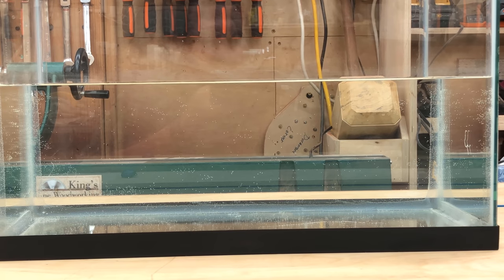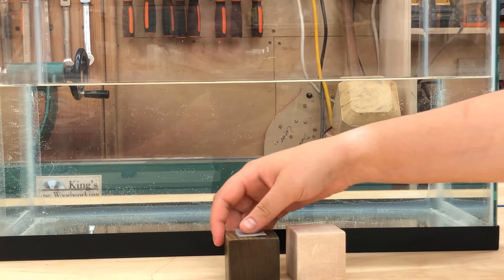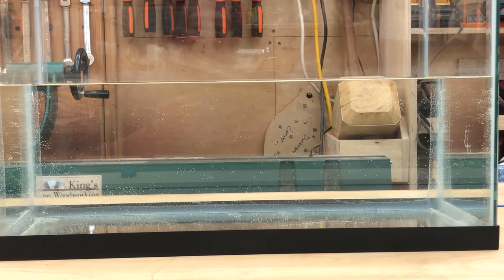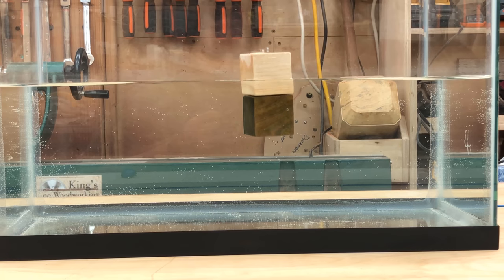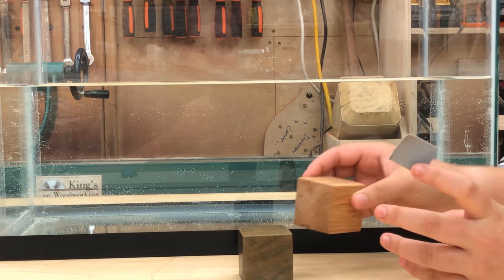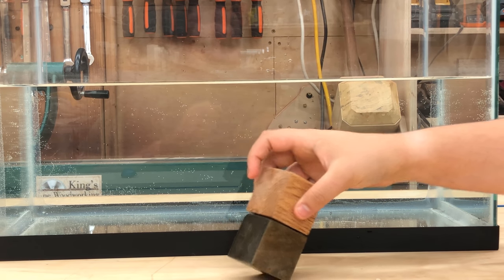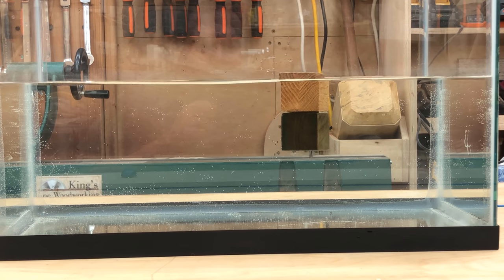Let's use double-sided tape and stick the balsa to the lignum and see if the lignum is dense enough to pull the balsa all the way to the bottom, or if the balsa has enough flotation to keep the lignum from sinking. The lignum and balsa taped together — the lignum pulls the balsa down! Now let's try lignum and oak. Oak was already pretty dense. Can the lignum pull that to the bottom? So close, but not quite.